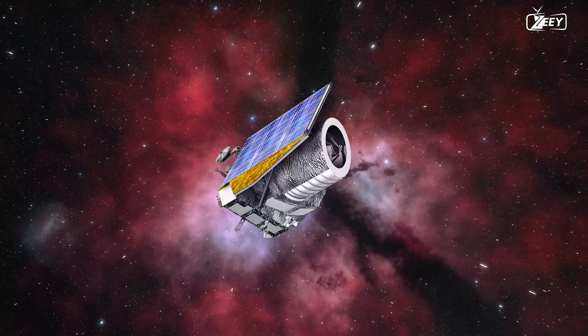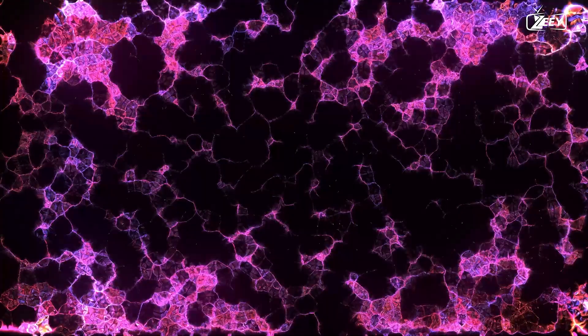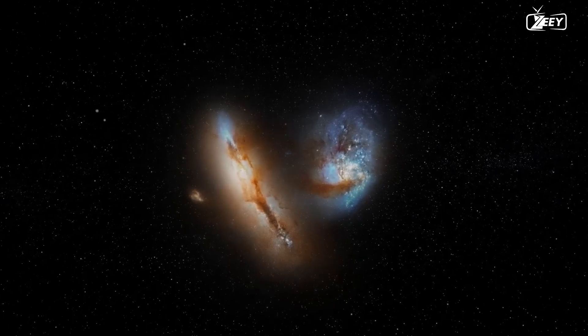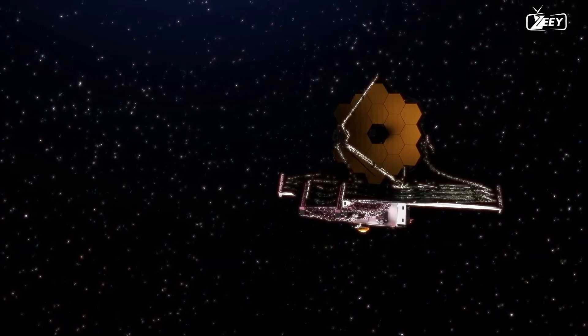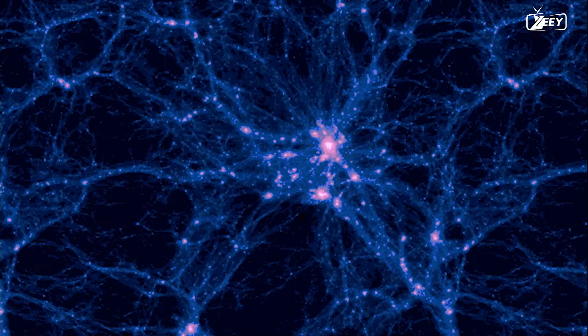Euclid will attempt to answer four essential questions: What exactly are dark matter and dark energy? What is the mechanism of structure building and the cosmic web's history? Is the Hubble tension — the seeming discrepancy in the pace of expansion of the cosmos — a genuine phenomenon? And do we have a fault in our knowledge of gravity? It's worth noting that Euclid's scientific focus differs from that of other well-known space observatories such as the James Webb Space Telescope. Webb's primary goal is to research the early universe, whereas Euclid's goal is to investigate dark energy and dark matter.